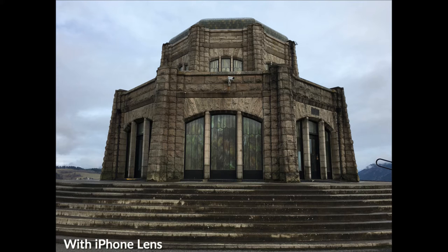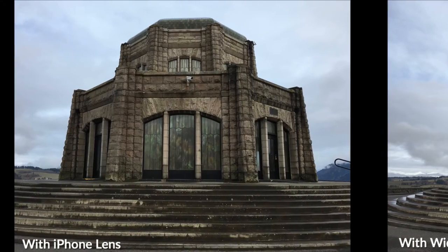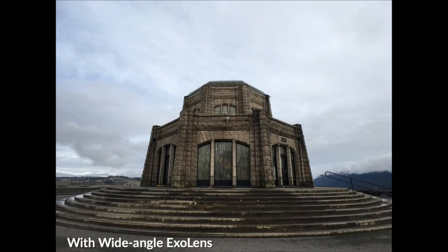This is the Vista House at Crown Point in the Columbia River Gorge. Here's the standard iPhone shot — and here is what you get with the wide-angle lens. One more time: iPhone shot — and then the wide-angle. I'm amazed because there's almost no one here; it was a few days before Christmas, freezing cold with poor weather. Normally people are everywhere around here and it's impossible to get a photo without them.